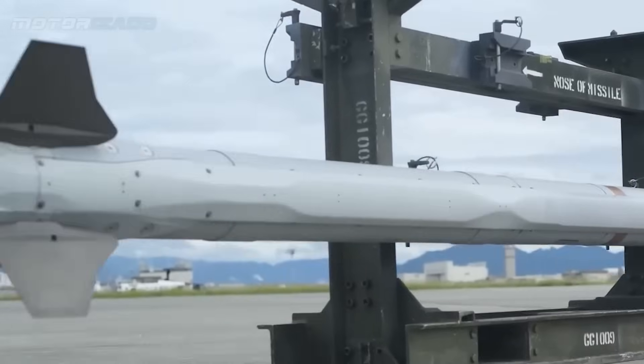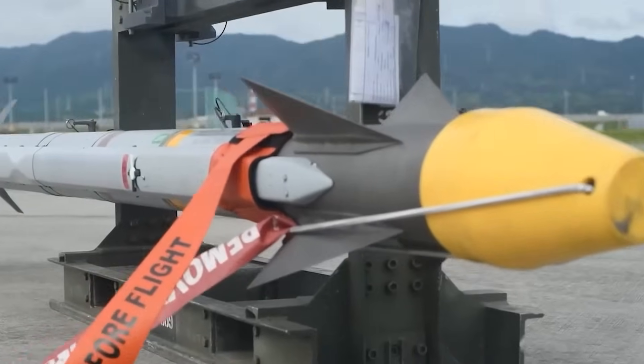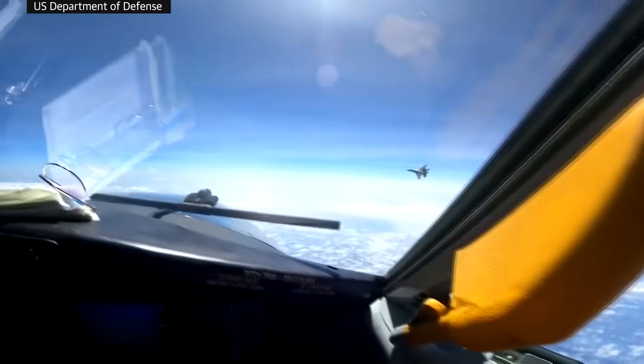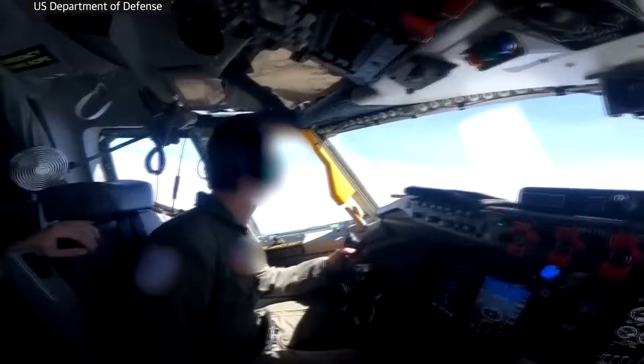Short-range missiles are vital components of a nation's defense architecture because not all threats require the deployment of long-range air defense systems. In many situations, threats can emerge from shorter distances, such as across borders or from within a country's own airspace.